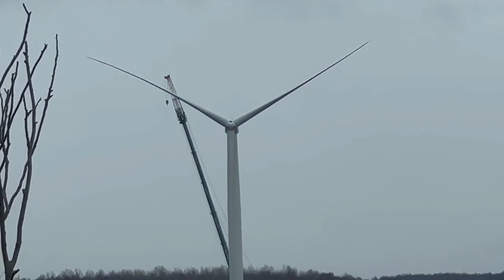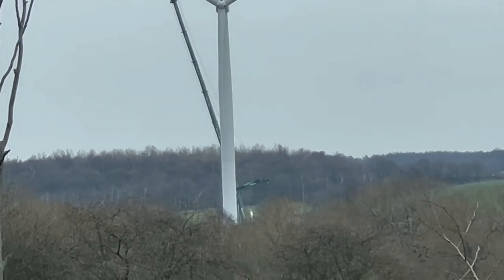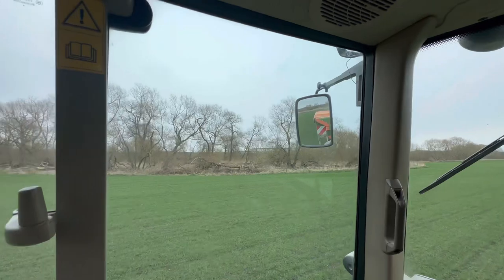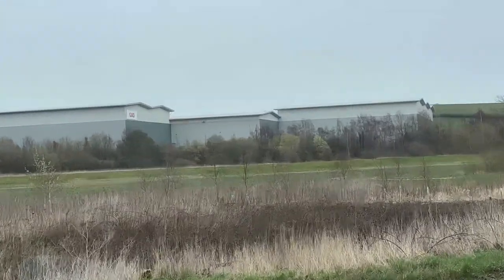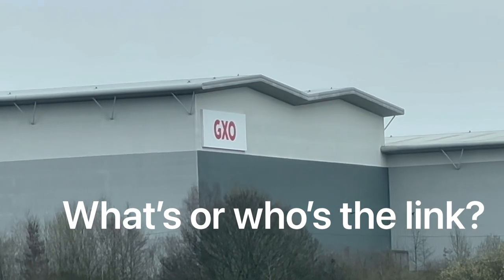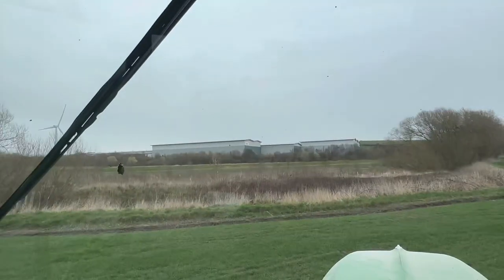We've got a big crane on the wind turbine - it's a beast of a crane isn't it? I don't like it down here. It's good land but as I've said before if it floods you're knackered. Does anybody recognize that in regards to my videos? If you do let me know in the comments.